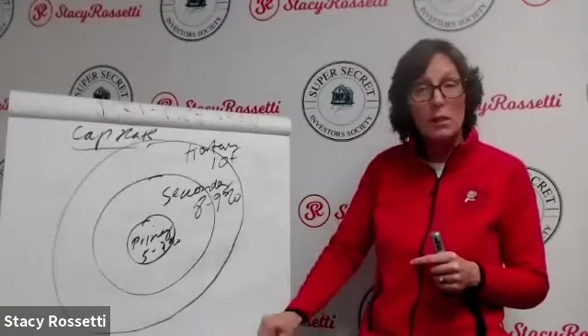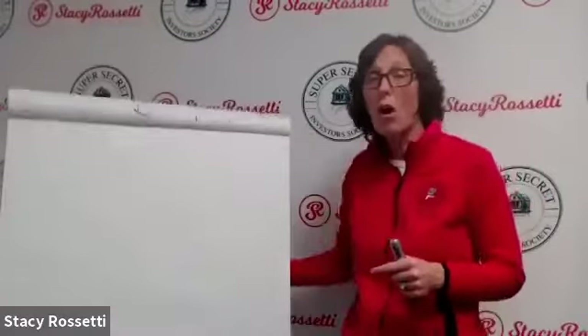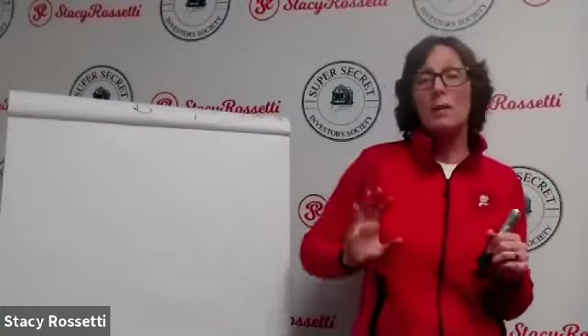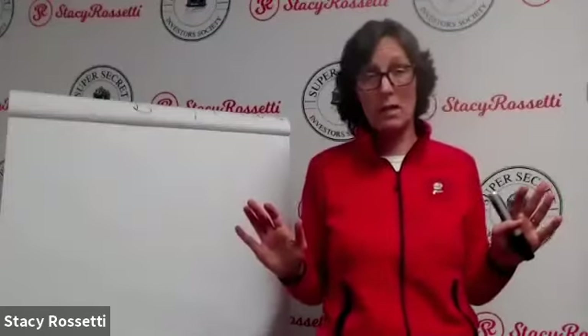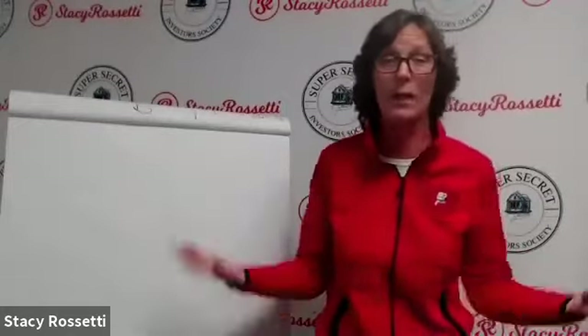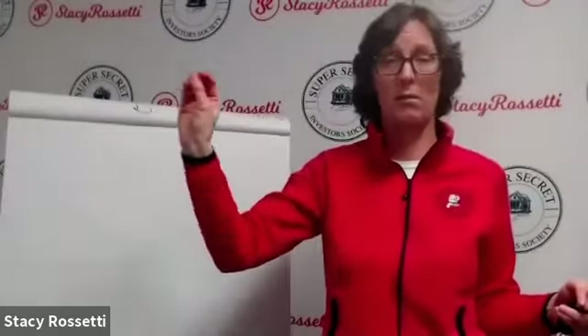Now let's get into the hidden market. This is the step-by-step process I teach all my students for how to find property. About 95% of the time, you do not want to be going to Crexi, LoopNet, or MLS to find storage facilities — just like you don't want to go there for anything else right now. Why? Because the prices are ridiculous — it's a seller's market.